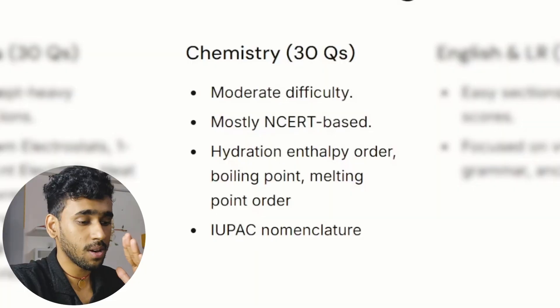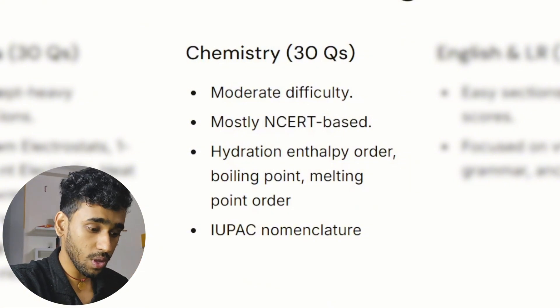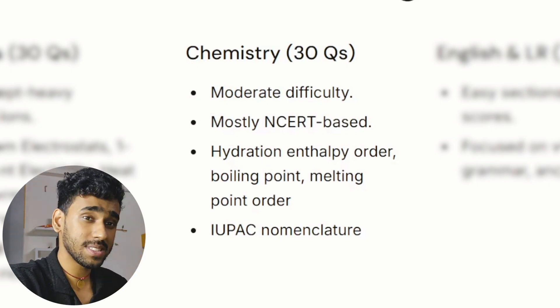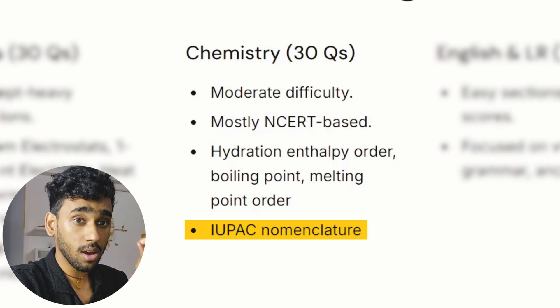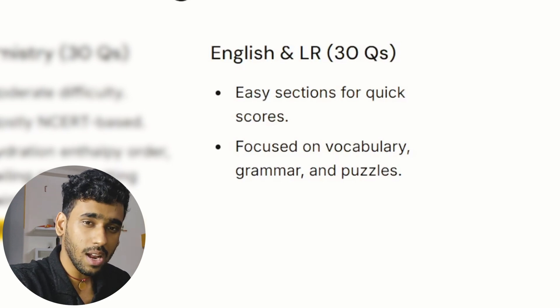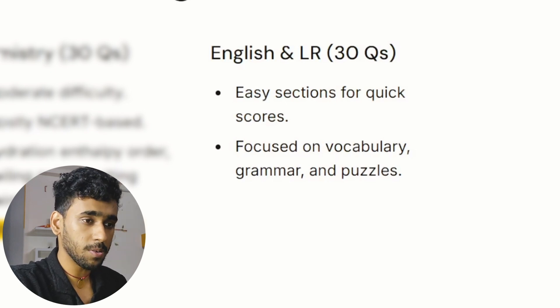In chemistry, questions were of moderate difficulty. You need to understand the NCERT textbook in and out — you'll be asked about multiple orders, boiling points, hydration enthalpies, melting points, solubility, and the trends of each. One of the highlights across all BITSAT sessions was IUPAC nomenclature: there were a lot of cyclic and aromatic compounds given, and you need to be able to name them correctly. English and logical reasoning questions were kind of easy — focus on grammar, puzzles, and solving papers.